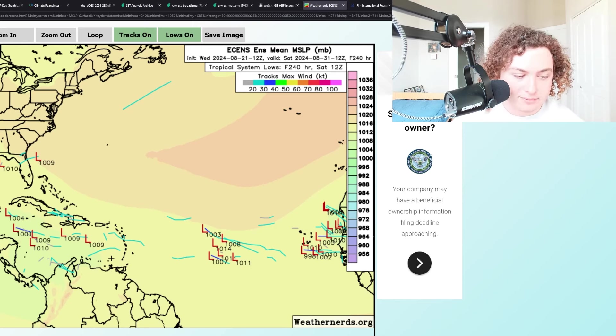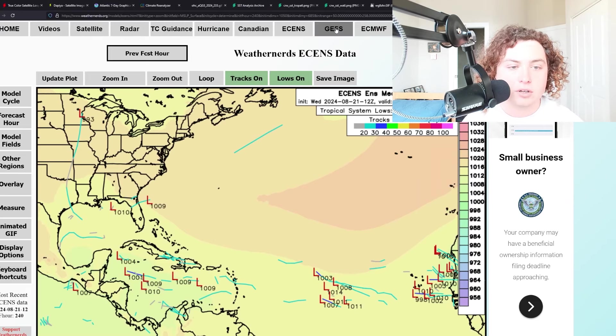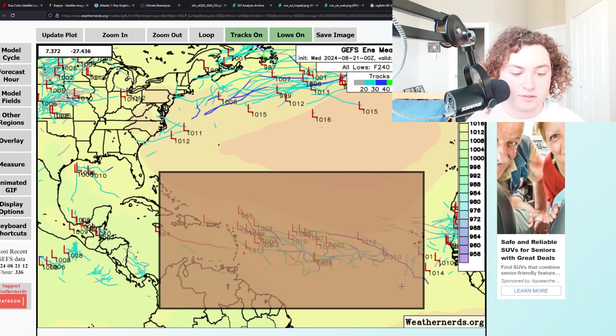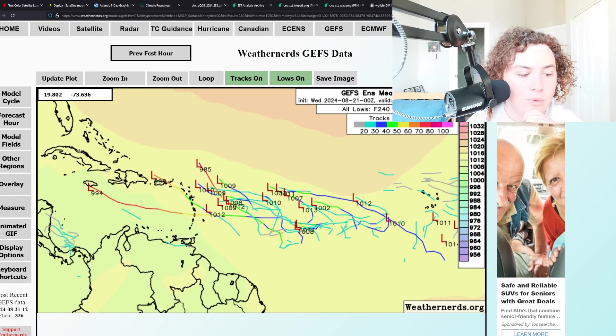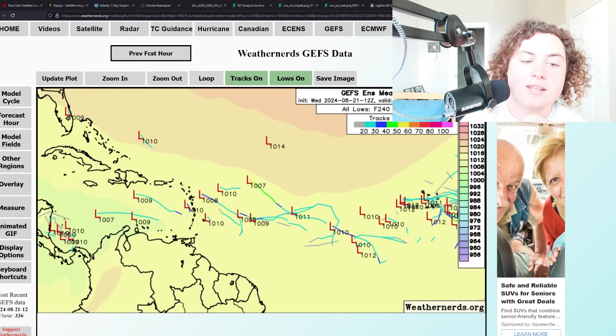Remember, the Gulf of Mexico and Caribbean are generally where August systems start to organize and develop, thanks to the Central American Gyre. The GFS zero-Z ensembles were really aggressive this morning — we're seeing multiple hurricane scenarios from these ensembles impacting the Caribbean and lesser Antilles, or just staying out to sea. Looking at the 12Z GFS, we're seeing these ensembles continue to swing up and down. Remember — it's quality over quantity that we're noticing with these runs.